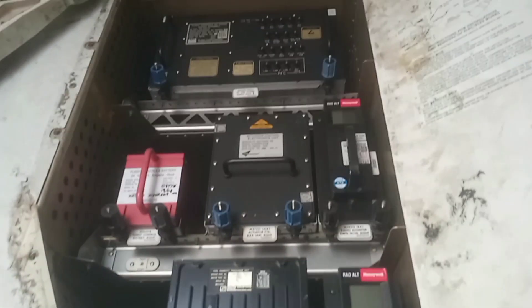The E5 electronic rack is located at the aft of the forward cargo door on the Boeing 777 aircraft. Thank you.